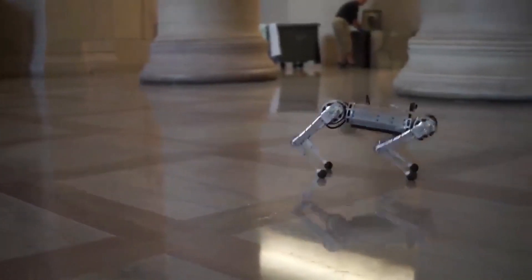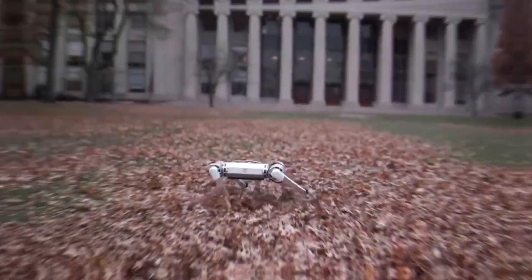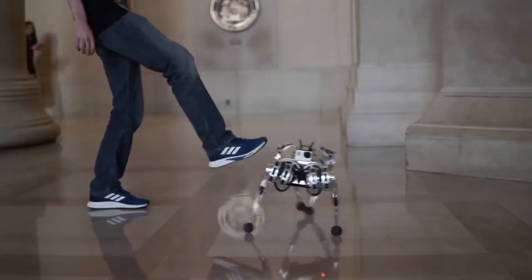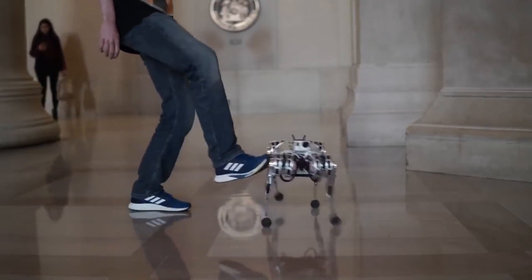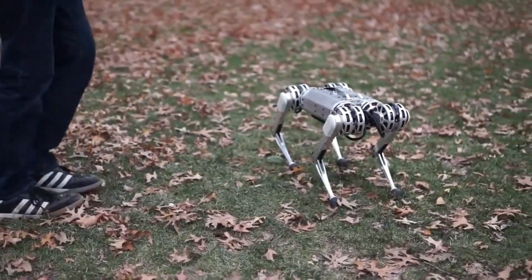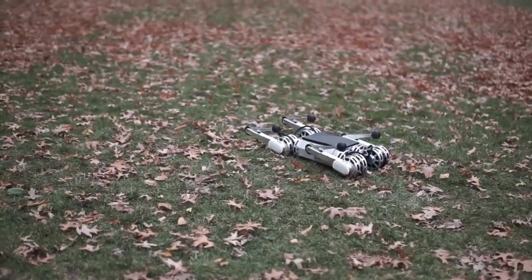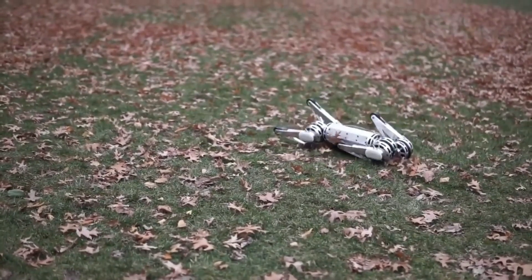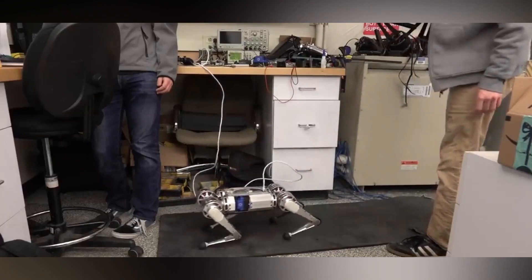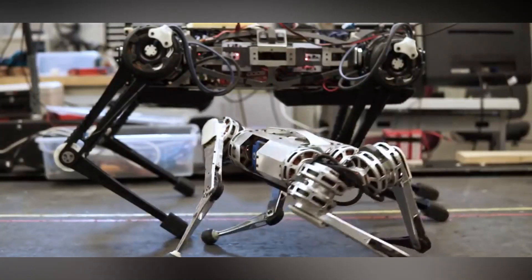One of the standout features of the Mini Cheetah is its robust and resilient design. It can withstand falls and collisions, making it an ideal platform for testing and research in dynamic environments. Its agility and versatility make it suitable for various applications, from research and education to entertainment and exploration. Mini Cheetah's potential applications include assisting in tasks that require precise mobility and balance, such as search and rescue missions or reconnaissance in challenging terrains.